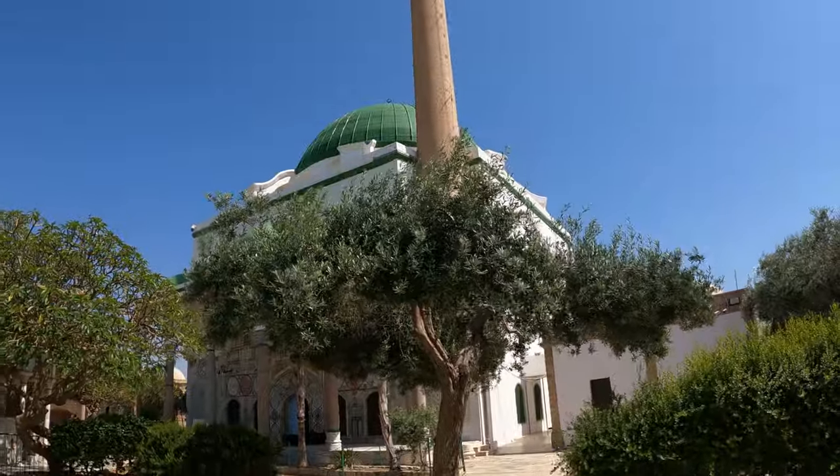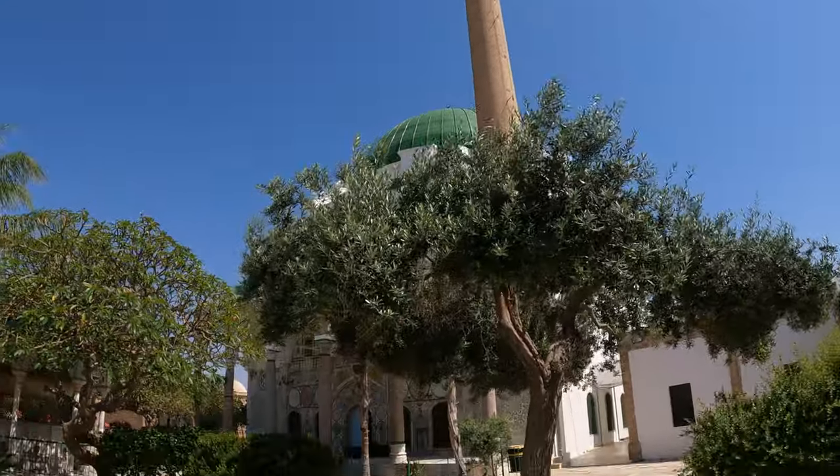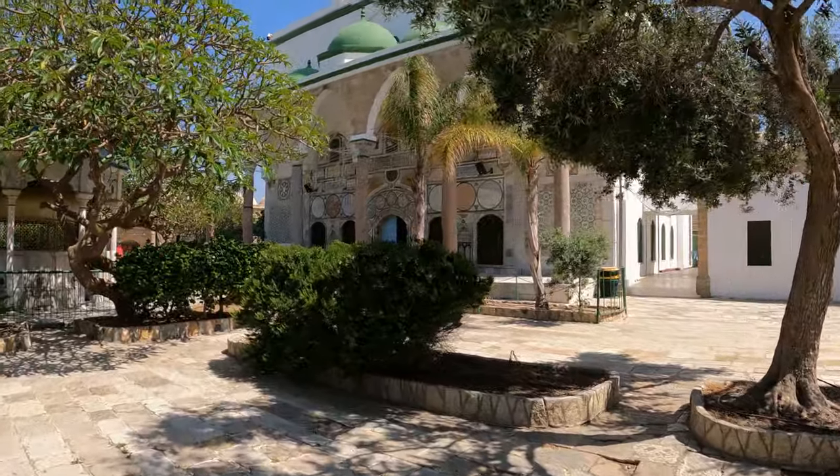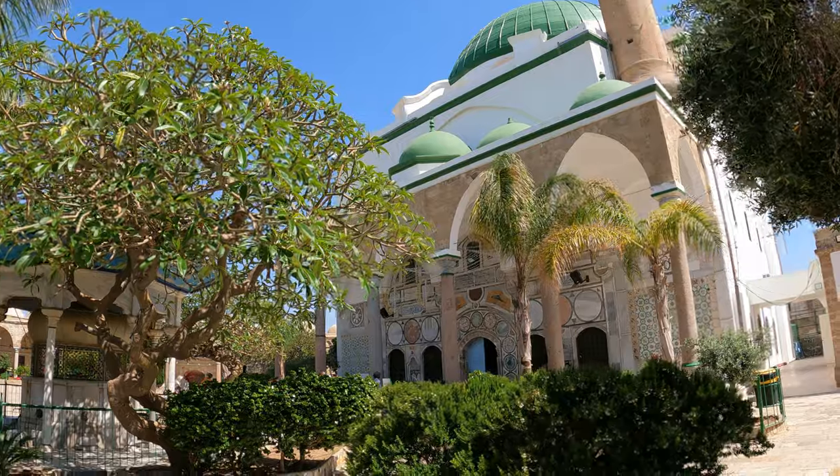We are now in the courtyard of the Al Jazar mosque, which was built in the 18th century. Apparently it has views onto the Mediterranean Sea, so let's see what the inside looks like.